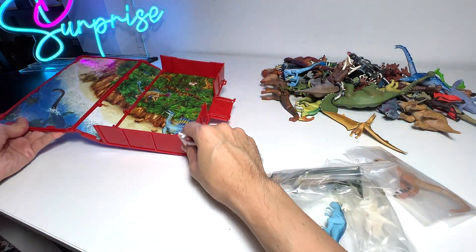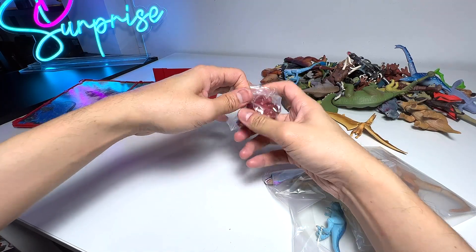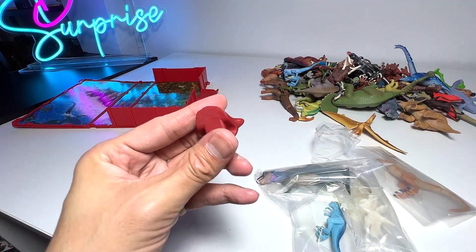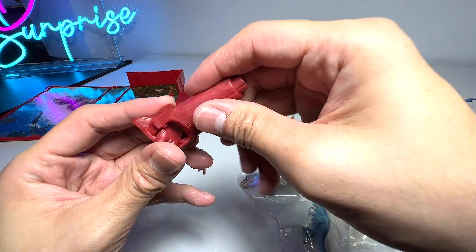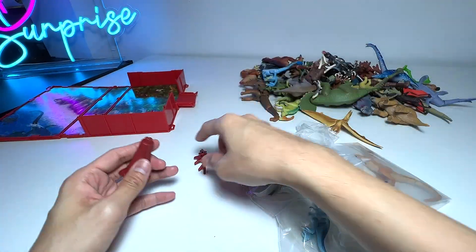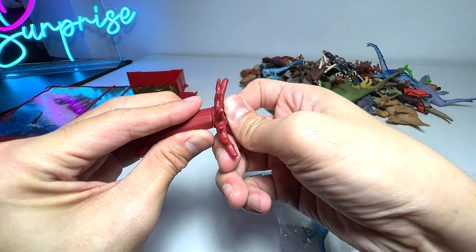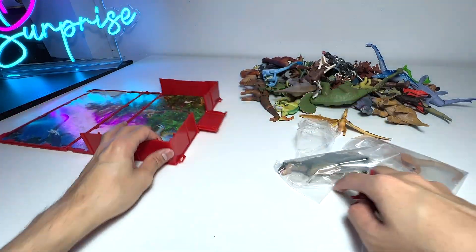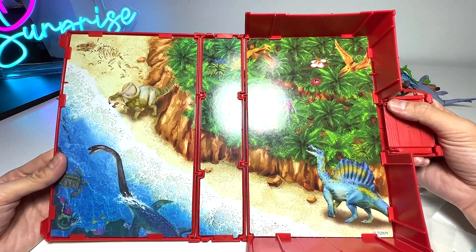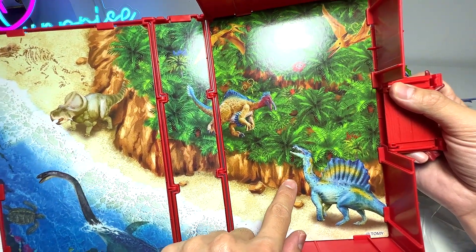Let's open up the fallen tree first. It is a tree that can be fallen - we have a little base and all you need to do is snap this on like this. Quite easily done. This is the top part of the tree. There you go - very nice. You can actually place it inside this box which is like a jungle backdrop. You have the Spinosaurus right here, you have the Deinonychus...